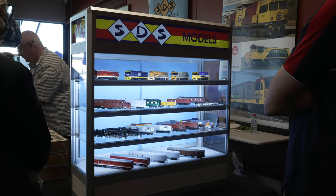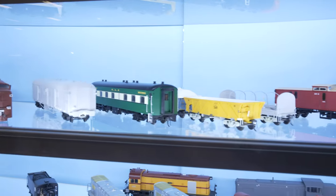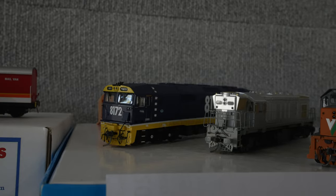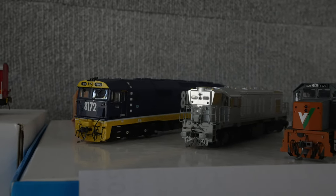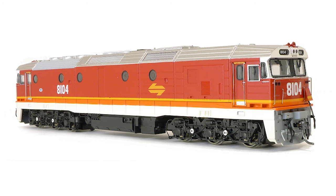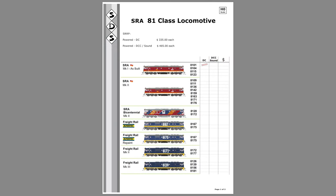SDS Models at the Rose Hill Exhibition in Sydney had the 700 class South Australian Railways cars on show amongst their samples. They also gave updates on many upcoming releases. The 81 class locomotives with ESU sound decoders for the Mk1 and Mk2 assembly have arrived at their supply shop, and over the next few weeks they'll complete and ship these models to Australia.